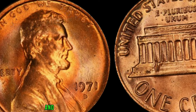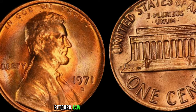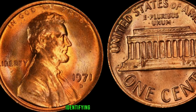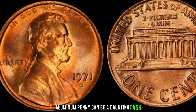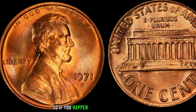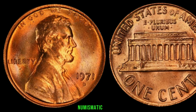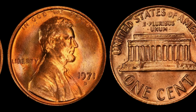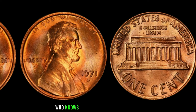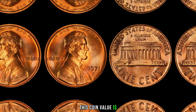Fast forward to today, and these elusive aluminum pennies have become the holy grail for coin collectors worldwide. The few specimens that have surfaced fetched jaw-dropping prices at auctions, with some commanding upwards of a million dollars. Identifying a genuine 1971 D aluminum penny can be a daunting task — with counterfeiters lurking, authentication is key. If you stumble upon a 1971 D Lincoln penny in your coin jar, have it authenticated by a reputable numismatic expert. Finally, this coin's value is $1.7 million.